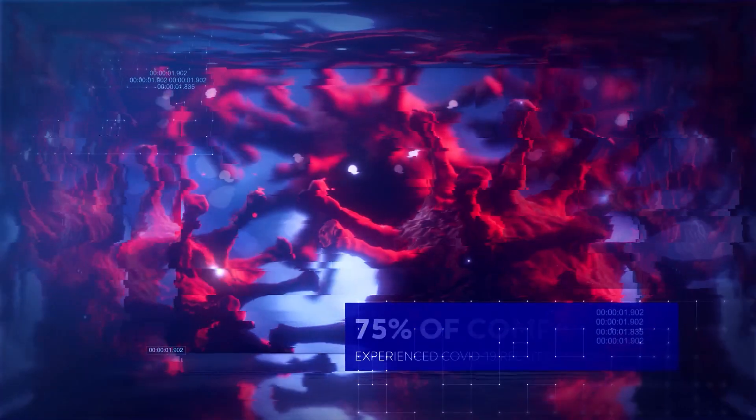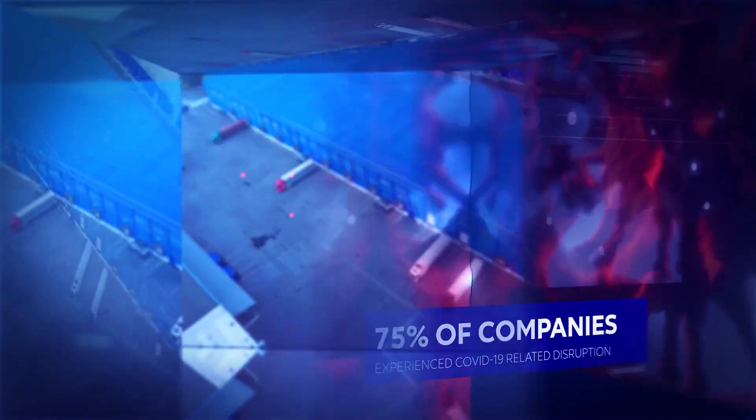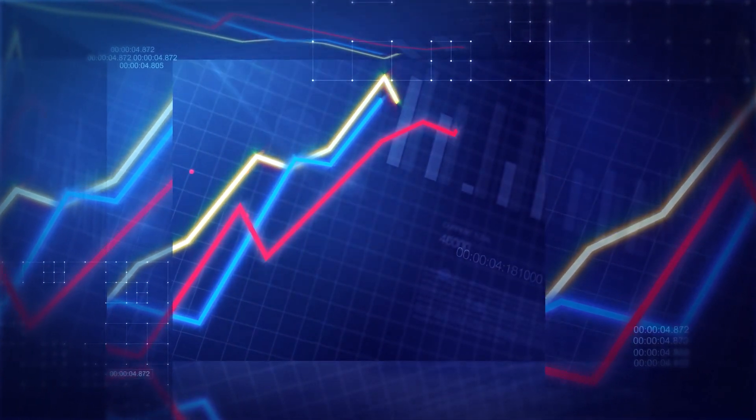And 75% of companies experience pandemic supply chain disruptions, all of which impact the ability to deliver on-time and achieve revenue targets.